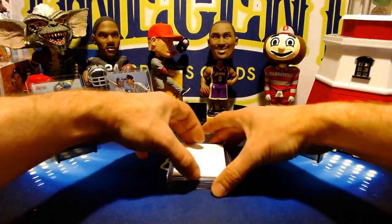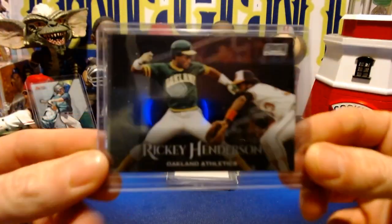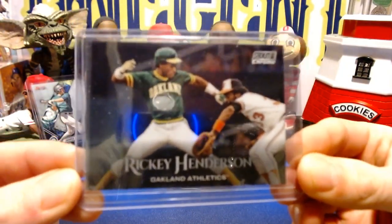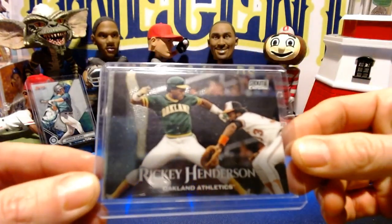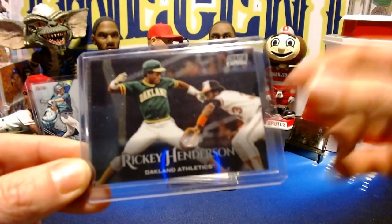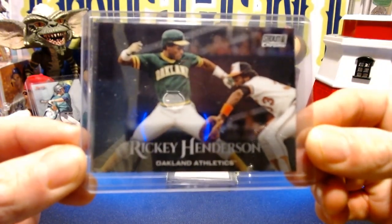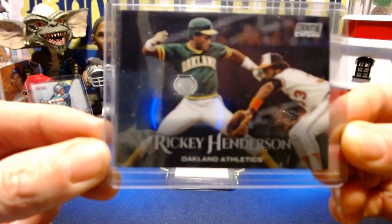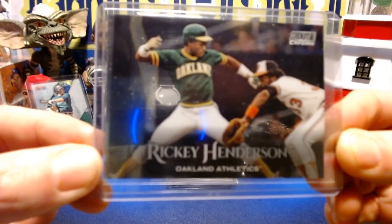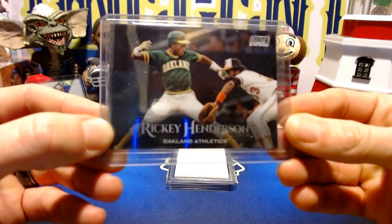Our next card is a Topps Stadium Club, but this is the chrome parallel for Rickey Henderson — and it also has Eddie Murray in the picture as well. So it's a cool Rickey Henderson card with two hall of famers on it. We'll be doing this one for one cent.